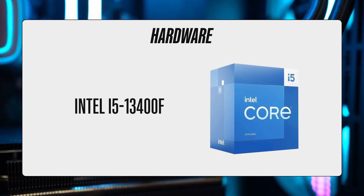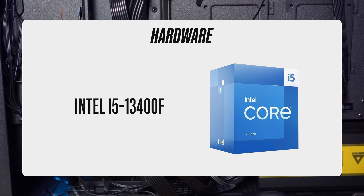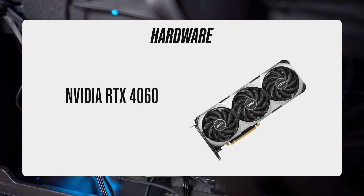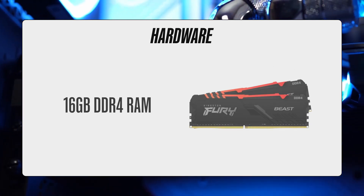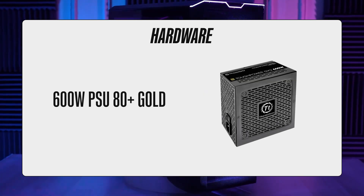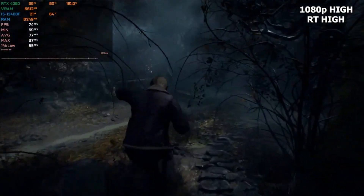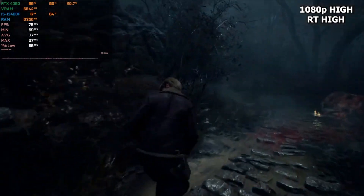Now the best part — the hardware. The PC comes equipped with a powerful 10-core Intel i5-13400F processor with a maximum clock of 4.6GHz, and an NVIDIA RTX 4060 graphics card with 8GB of VRAM. In addition to that, you get 16GB of DDR4 memory clocked at 3200MHz, 1TB of fast NVMe storage, and a 600W PSU with an 80-plus gold rating. All together, this is the best hardware you'll get in this price range, and as a result, the performance for gaming and streaming is unmatched.